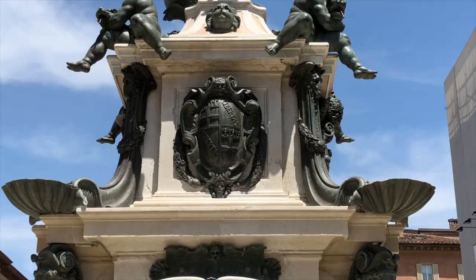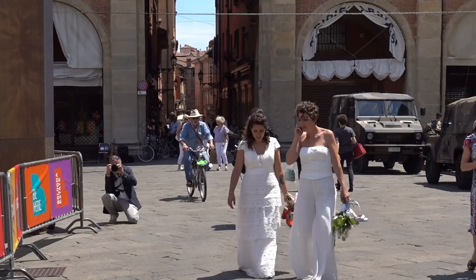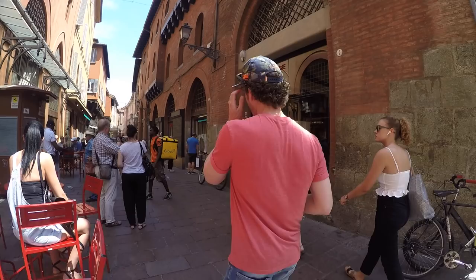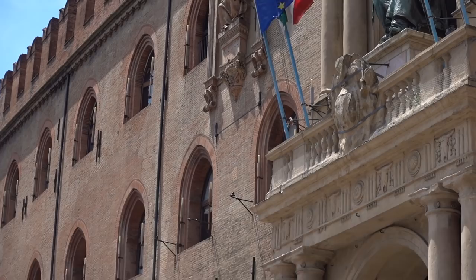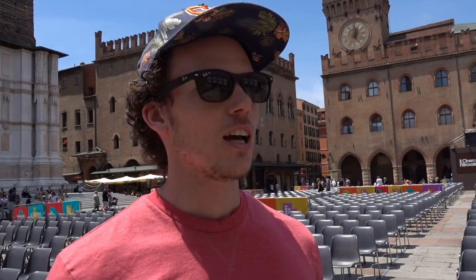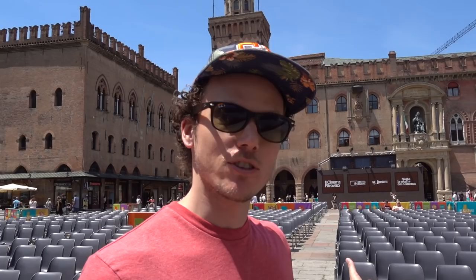The next top attraction is Piazza Maggiore. It's the beating heart of Bologna, built in the 15th century. It's a centre of life in the city today — for example, they've got an outdoor cinema. It's also about five minutes away from the rest of the top attractions that we're talking about today.